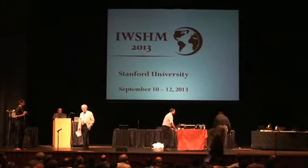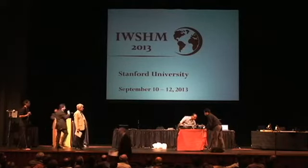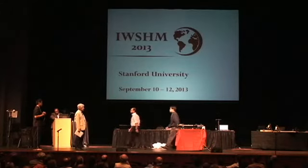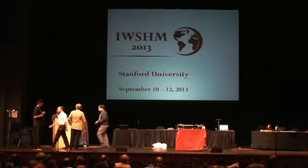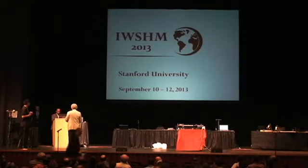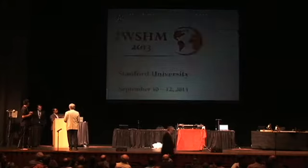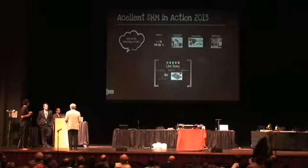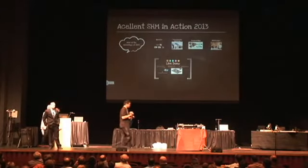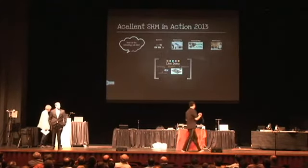Everybody knows here, because it's at home. I think Aislinn has been present every time we've made that SHM in Action show here. And the person to present is Jeff Berkman, and you are assisted by a few other people. Welcome to Aislinn's 2013 SHM in Action live demo.